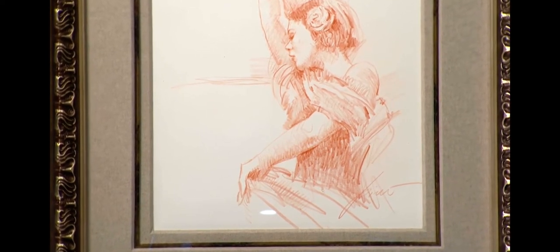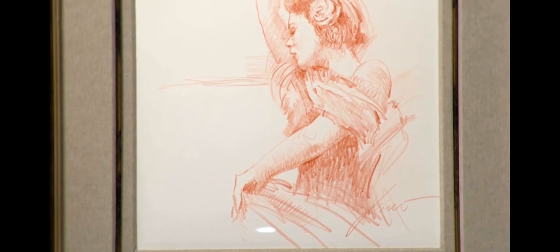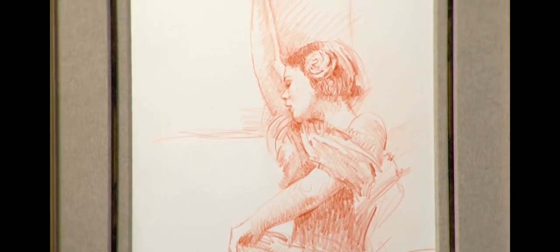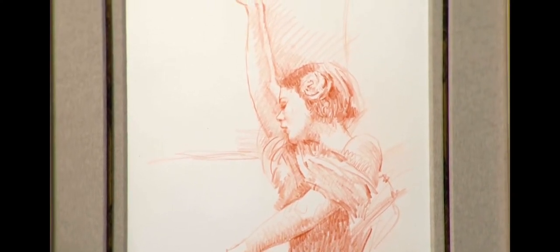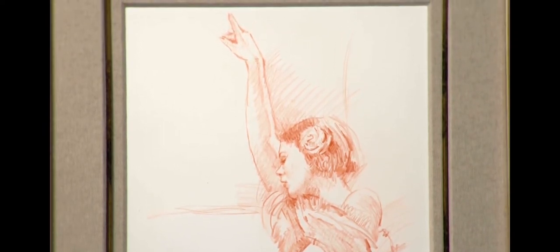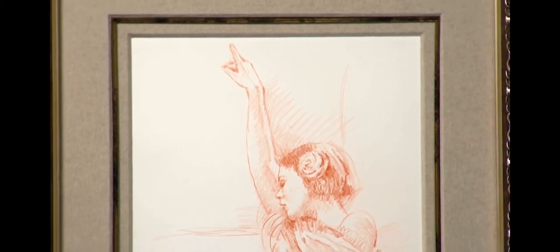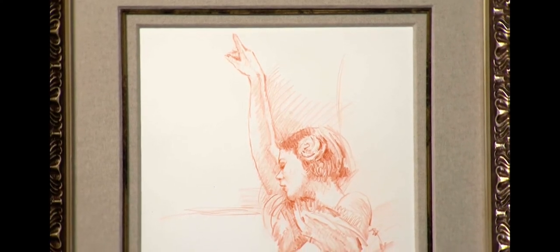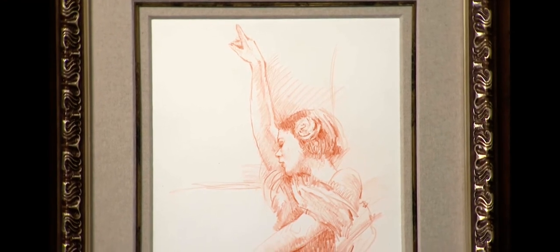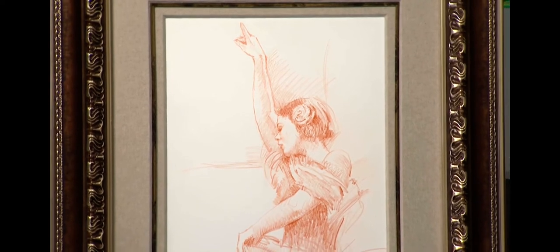I want to show you three different price points of three different original forms. We've never claimed to be a discount gallery, but with the massive volume that we buy the Pinot embellished works at, nobody touches our Pinot pricing. Max Pinot — his son — will say that on the microphone in front of a group of our collectors, saying the amount that Albert buys, he gets a much different price than the other galleries. We're in the process of buying literally the majority of the remaining estate, so with Pinot you're doing very well, essentially collecting directly from the estate.